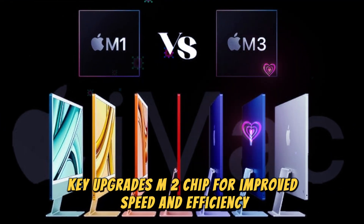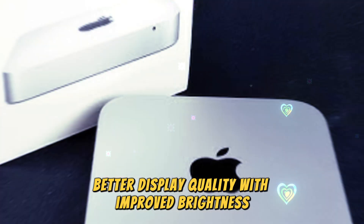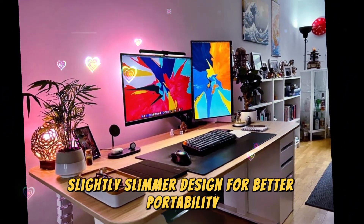Key upgrades to the iPad Air M2 include the M2 chip for improved speed and efficiency, better display quality with improved brightness, new storage configurations for more flexibility, and a slightly slimmer design for better portability.